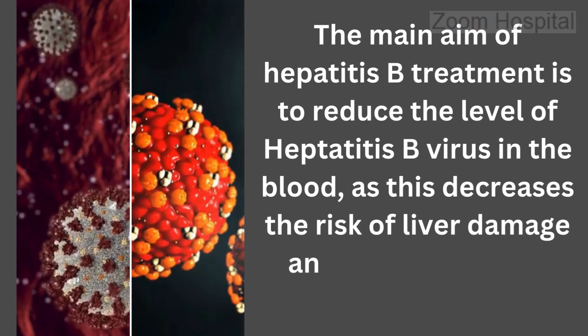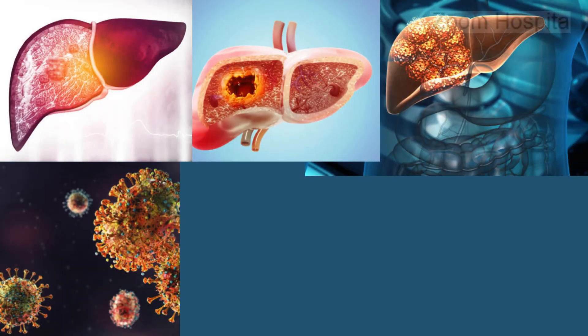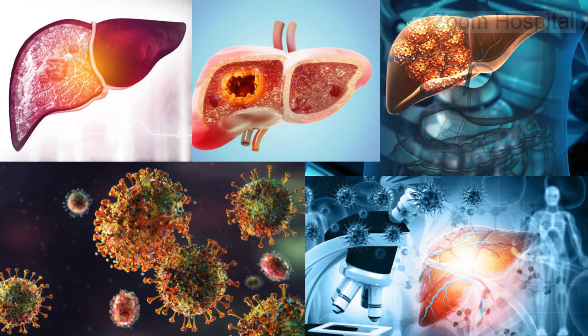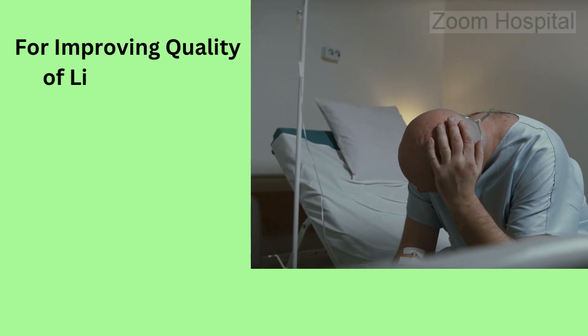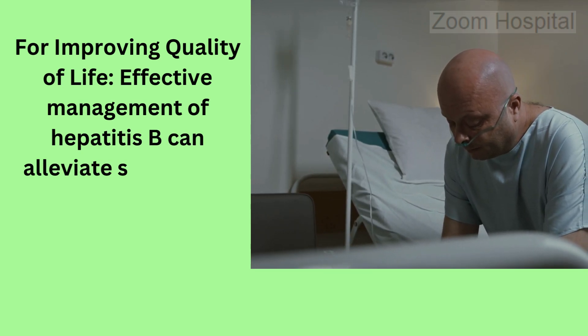The second goal is preventing liver damage. By controlling viral replication, treatment helps to prevent or slow down the progression of liver fibrosis, cirrhosis, and liver cancer. Third, improving quality of life — effective management of hepatitis B can alleviate symptoms, enhance liver function, and improve overall well-being.